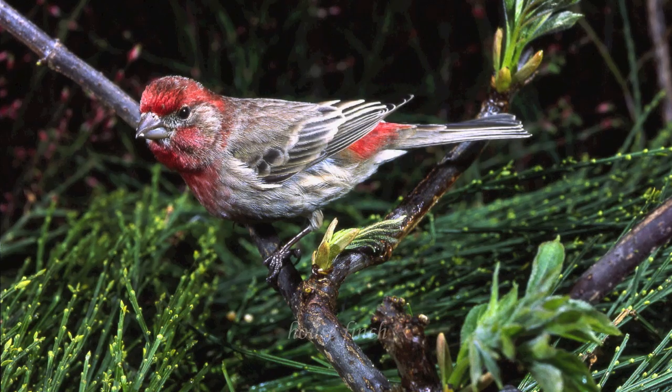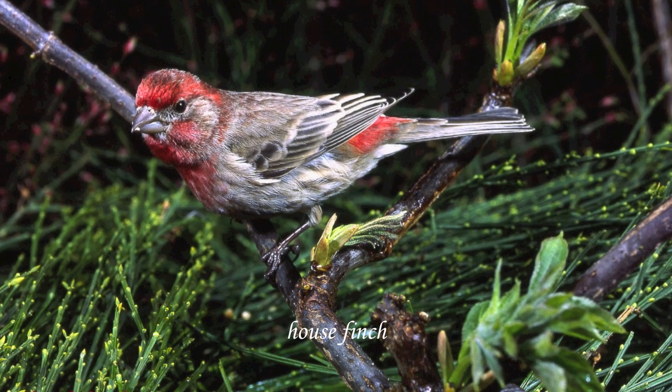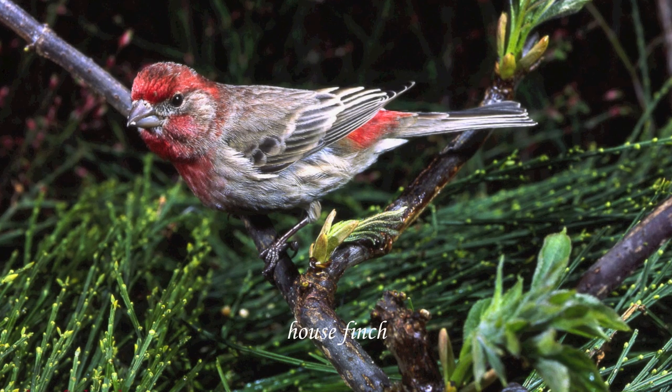Here's Charlie, photographed out of Lund. This is the House Finch — they're quite common here.